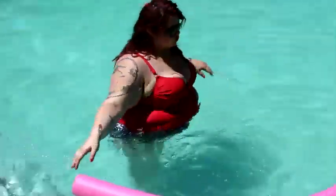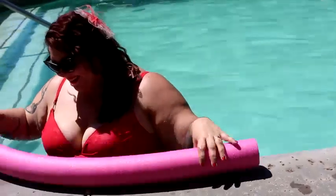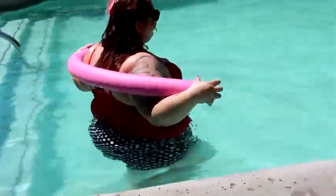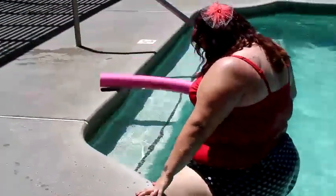The bottom portion of this bathing suit is actually from a bikini I got last year from swimsuitsforall.com. It's a high-waisted polka dot bikini bottom. If you want to see the review I did on that swimsuit, I will put a link to that down below.